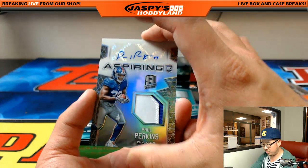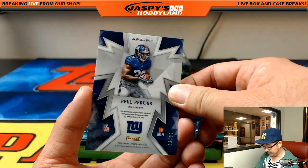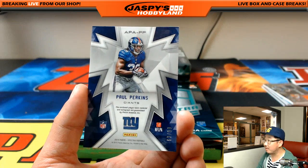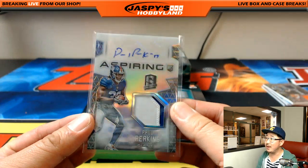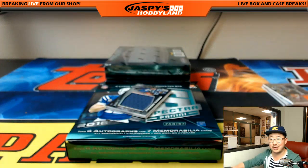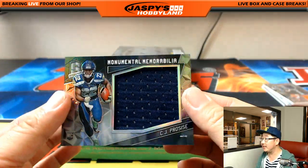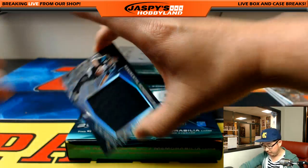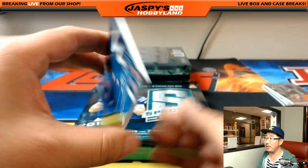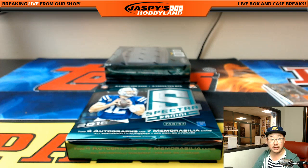Two color patch auto — Paul Perkins, Aspiring autograph, 63 out of 99. Eddie with the New York Football Giants. Monumental Memorabilia — CJ Proceis, 157 out of 199, Seahawks — Donald. And Blake Bortles for the Jaguars, Monumental Memorabilia, 16 out of 99. Nick Jones with the Jags.